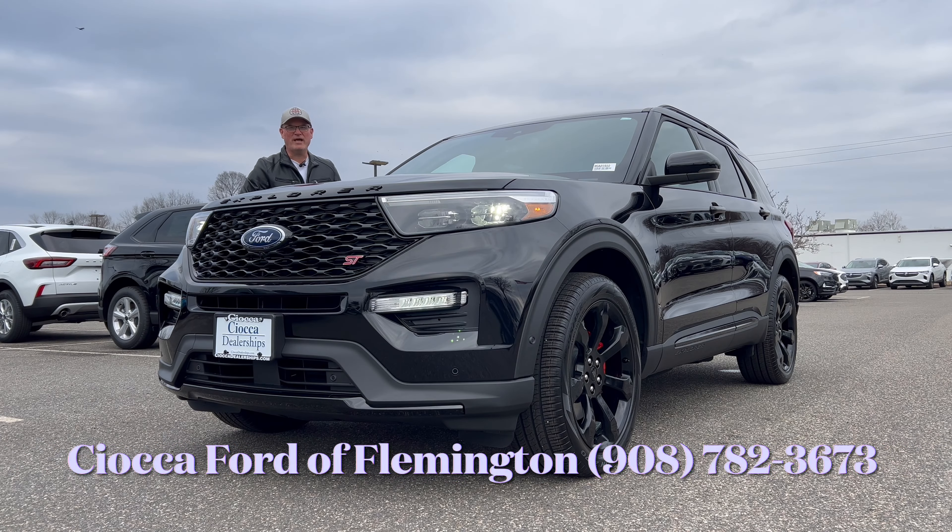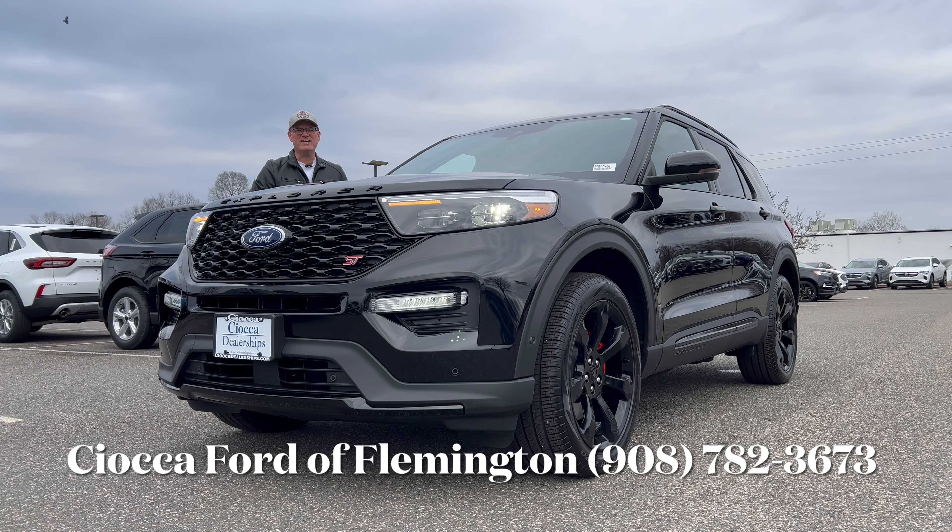Hello everyone, welcome back to the channel. I'm back here at Sioka Ford of Flemington in Flemington, New Jersey to take a look at this gorgeous 2024 Ford Explorer ST. This is in Agate Black Metallic paint, with black wheels and black leather interior with dual cross stitch. It just looks stunning.